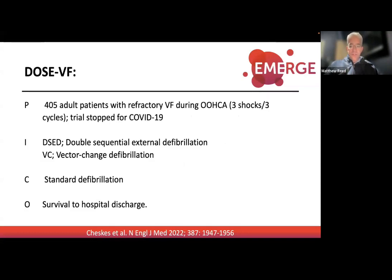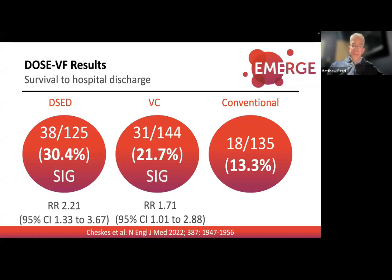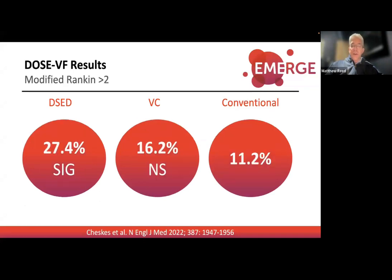They looked at 405 patients with refractory VF comparing the three strategies, with primary outcome of survival to hospital discharge. Results: dual sequential defibrillation achieved 30% survival to hospital discharge, vector change 21%, and conventional 13% — a positive trial. Both dual sequential and vector change showed statistical significance. Looking at neurological outcomes using the modified Rankin scale, dual sequential defibrillation showed significance; vector change was better but didn't reach significance.